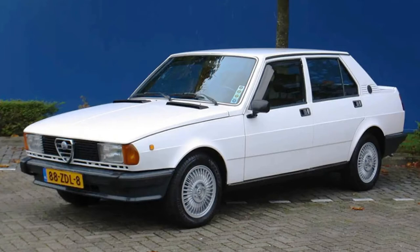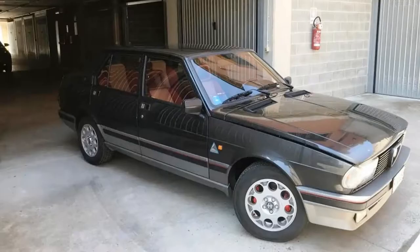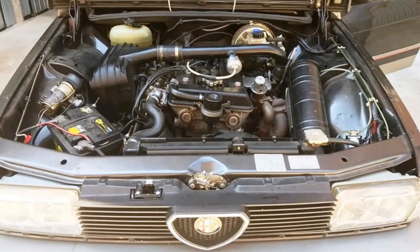This 2.0-liter Super is the version you should probably look for if you'd like to buy the Giulietta 116. But there was also an ultimate performance version made by AutoDelta, the racing department of Alfa Romeo. By the way, it was the last car of AutoDelta before Alfa Romeo merged with Fiat and AutoDelta was decommissioned in favor of Fiat's racing division, Abarth.